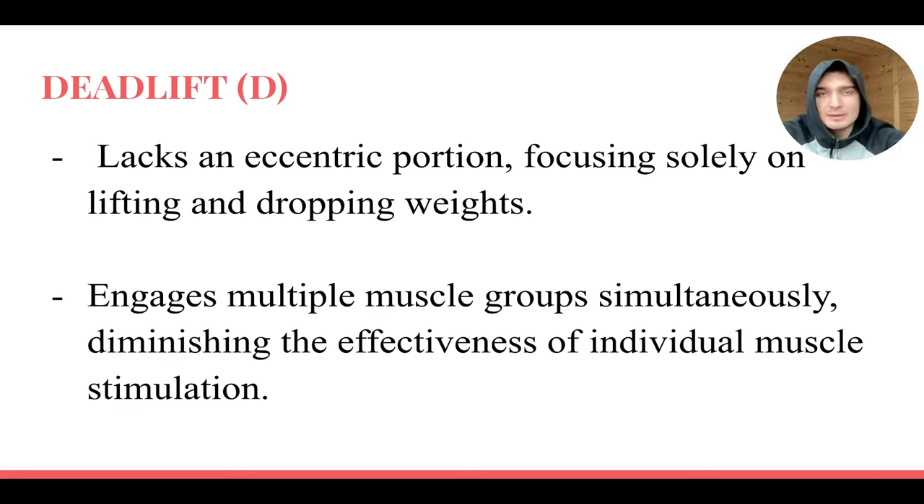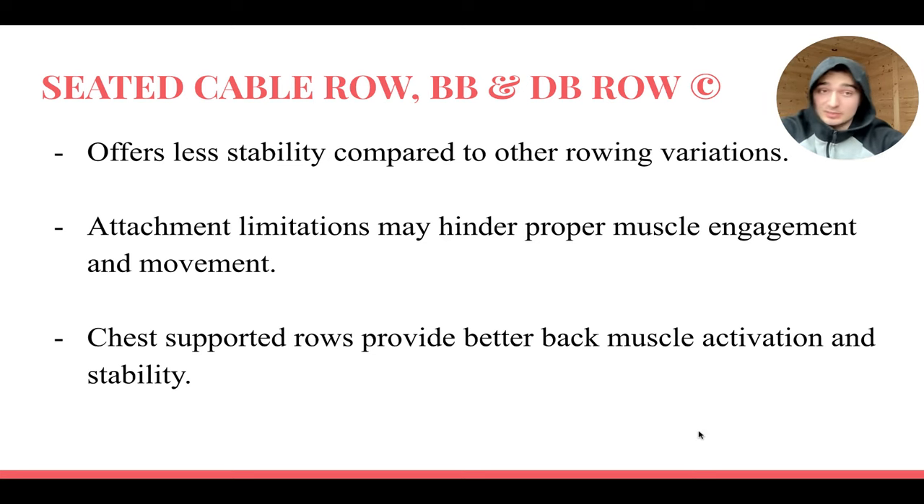I'm focusing on the main exercises I see people doing and what I did in the past versus now. This might come as a surprise, but cable rows, barbell rows, and dumbbell rows are getting a C. I know they're great — way better than deadlifts, rack pulls, and kneeling lat pulldowns — and I still do them from time to time. But the reason they get a C is because you don't have chest support — nothing allowing you to just control the weight and squeeze without having to manage your abs and lower back.